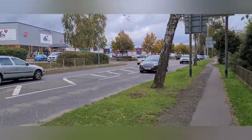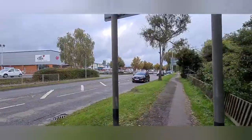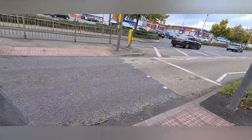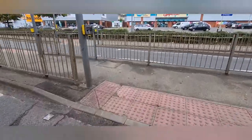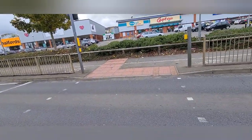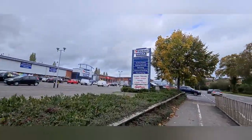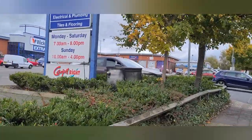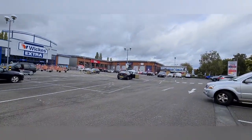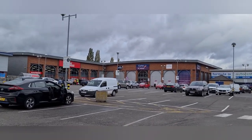There are some branded shops over here. I will cross the road right now. As you can see, the shop is in front of me — Curry's PC World.